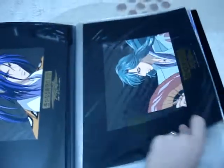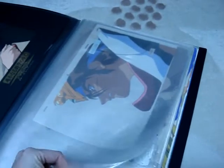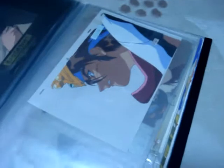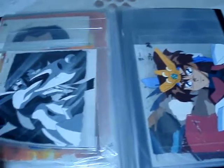Haruka naru toki no nakari. Reproduction cells. These are so out of order. Garukiba. More Garukiba.